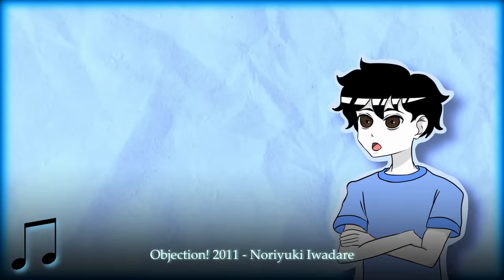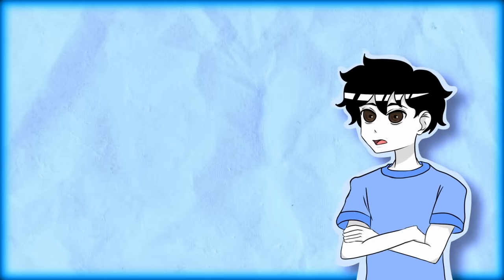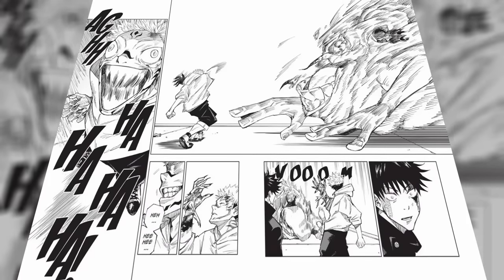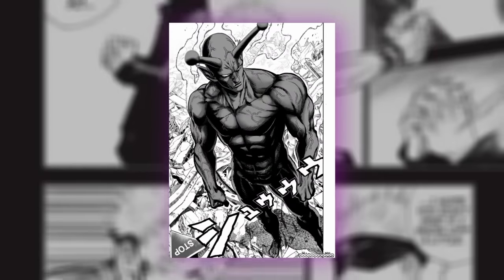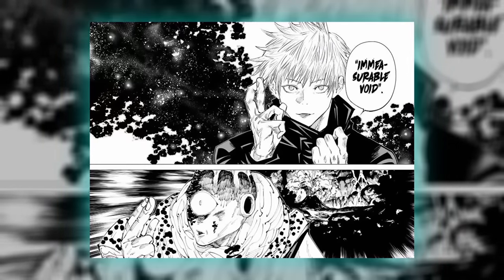According to the very kind people on Twitter, Jujutsu Kaisen's linework doesn't look good because it looks like chicken scratch. Even in the beginning chapters, at the time where the drawings were at their most minimalistic and polished, it still had non-uniform lines instead of the clean, smooth strokes that most mangaka use. Gege uses a sharper and sketchier approach.